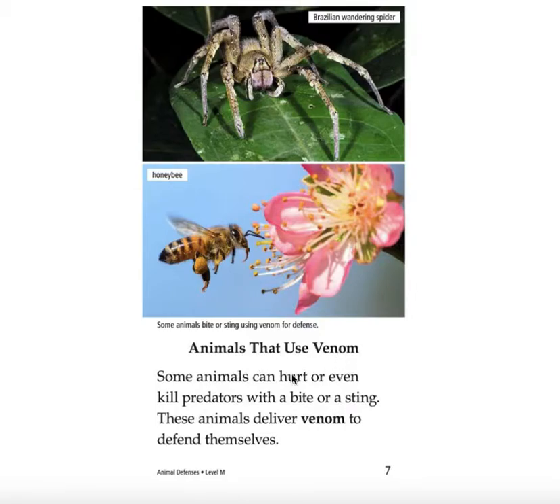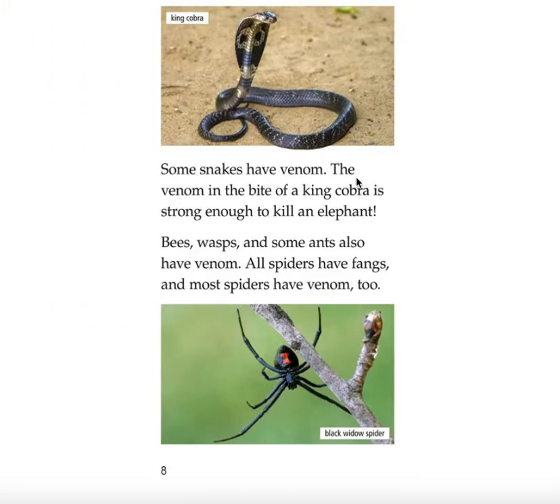Animals that use venom. Some animals can hurt or even kill predators with a bite or sting. These animals deliver venom to defend themselves. Some animals bite or sting using venom for defense — honeybee, Brazilian wandering spider. Some snakes have venom. The venom in the bite of a king cobra is strong enough to kill an elephant. Bees, wasps, and some ants also have venom. All spiders have fangs, and most spiders have venom too. King cobra. Black widow spider.